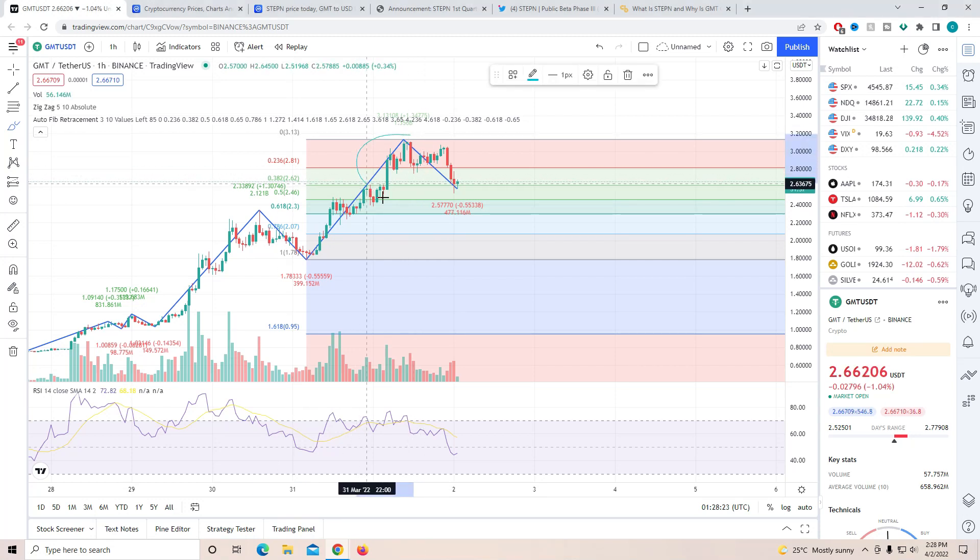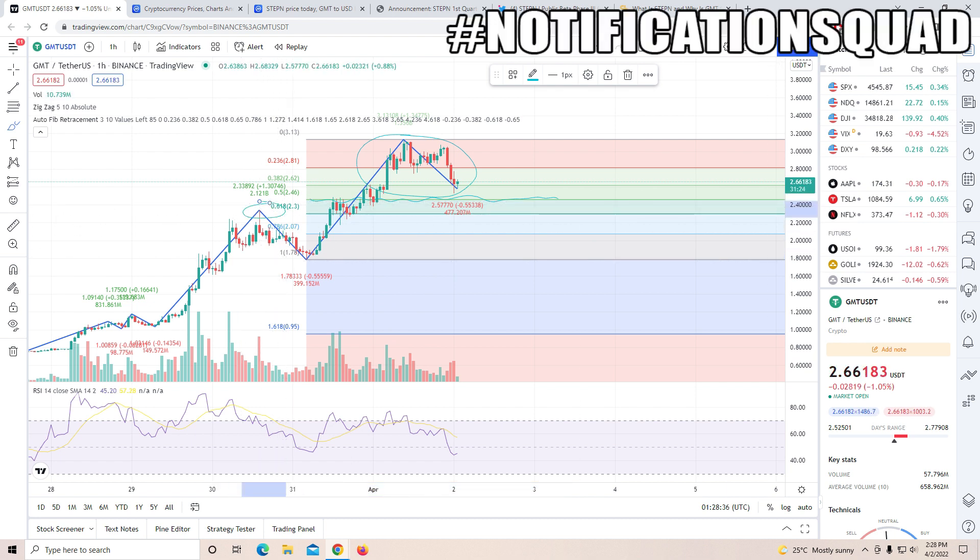Hey guys, welcome back to another video. Today we're going to be talking about the altcoin GMT and the future prediction for it. First of all, I just want to say thank you so much for the incredible support on the video which I posted yesterday — you guys are all lovely.